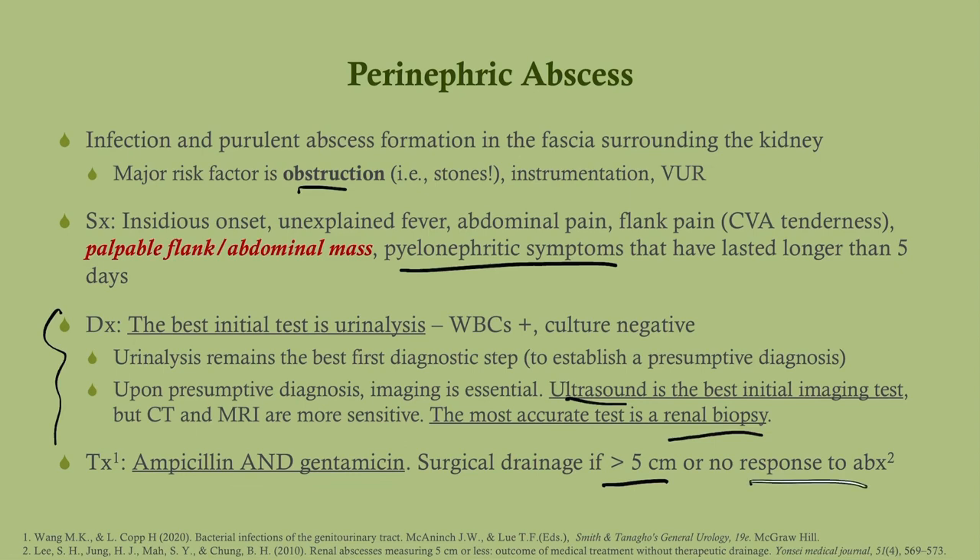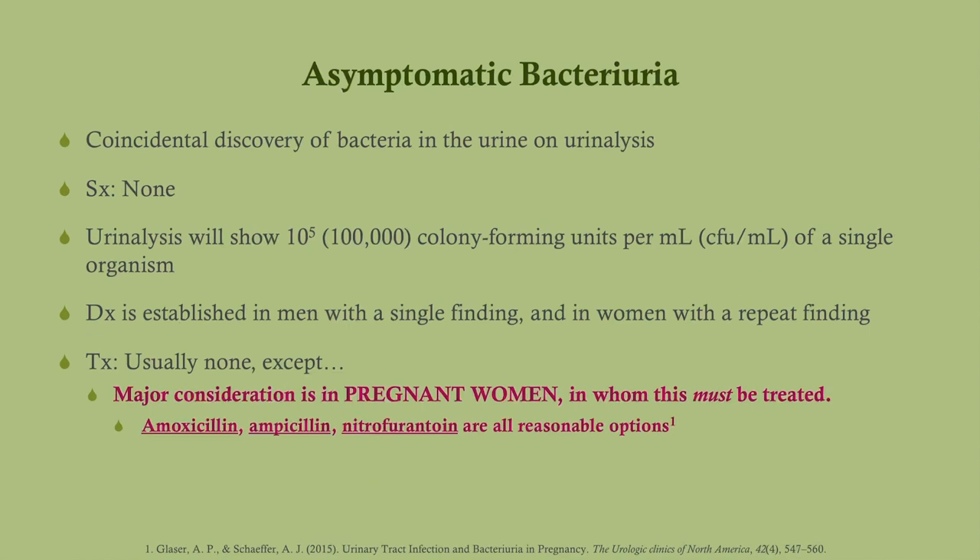For perinephric abscess, the best initial imaging test is renal ultrasound and the most accurate test is renal biopsy. Treatment is ampicillin and gentamicin. Surgical drainage is performed if the abscess is more than five centimeters or there is no response to antibiotics.